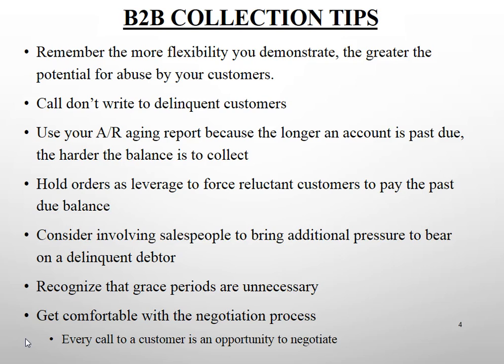Use your accounts receivable aging report because the longer an account is past due, the harder it is to collect. You need to focus time, energy, and attention on smaller, older past due balances — not just the large ones. If you ignore the small ones and allow them to age out, you're more likely to have to write them off.